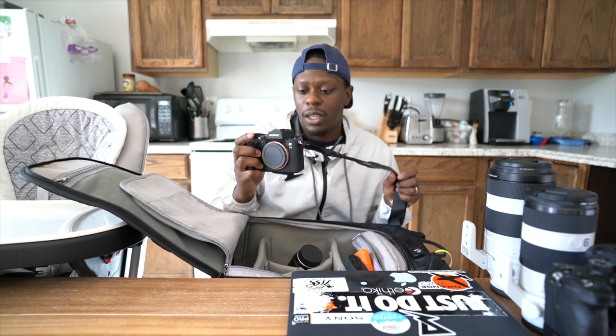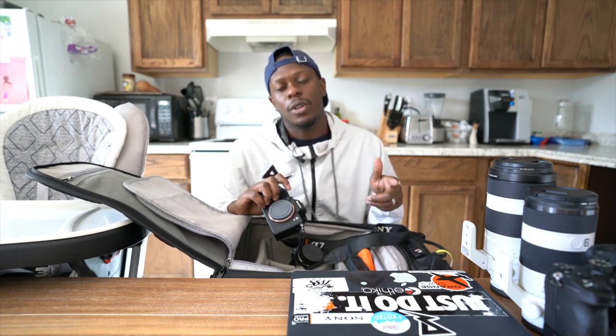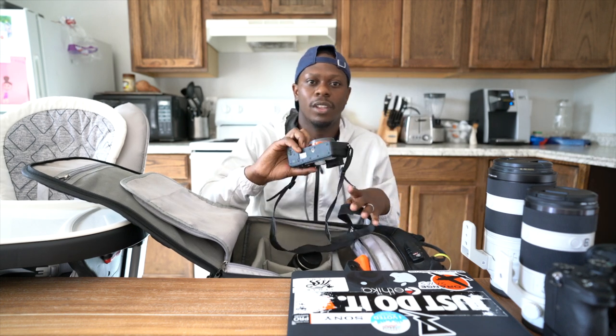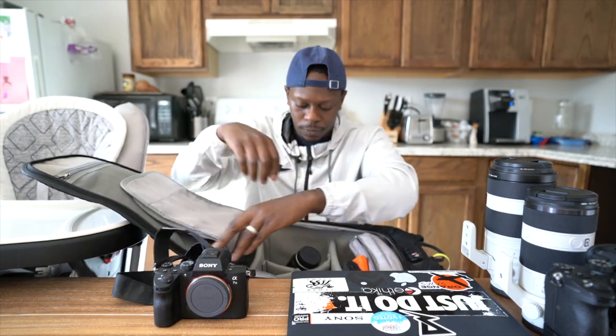My B camera is the Sony a7 III. Usually I shoot with the Sony a7R III for my B camera, but Gabe is shooting portraits this week so he has the a7R III and I have the a7 III. It's a great camera — I'll have a wider lens on it around my neck while holding my a9. If I get too close to the action and need wider shots, the a7 III is more than capable. If you're starting out in sports and can't afford an a9 or a7R IV, this is the camera I'd recommend.